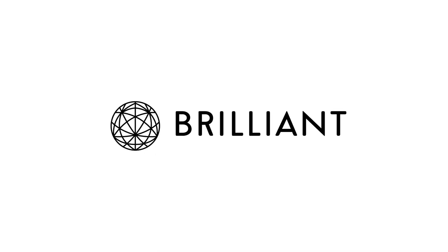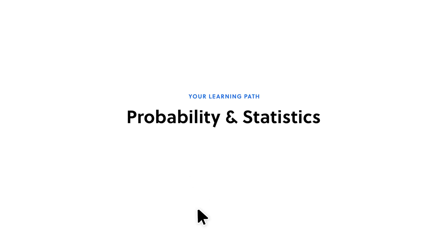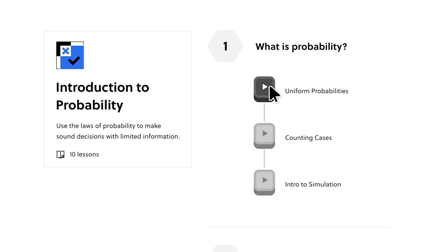This video is sponsored by Brilliant.org, an interactive online STEM learning platform that helps you build new skills and learn by doing. Learn more about my thoughts on Brilliant in a few moments.